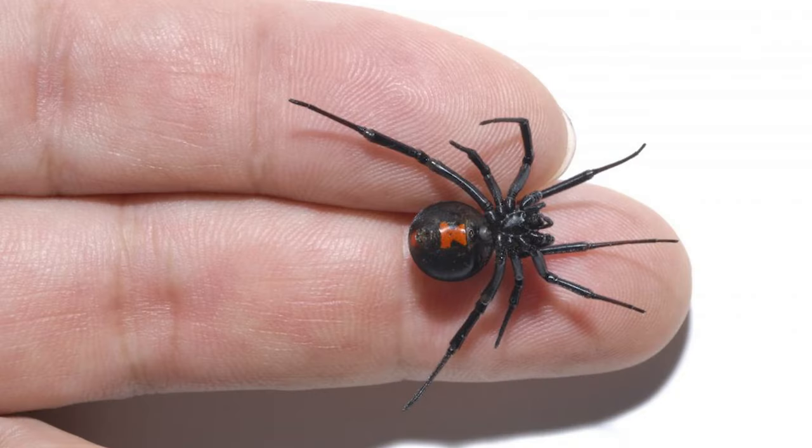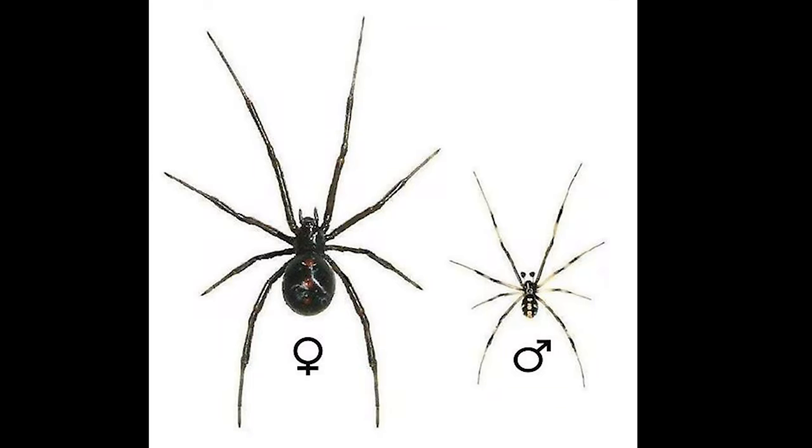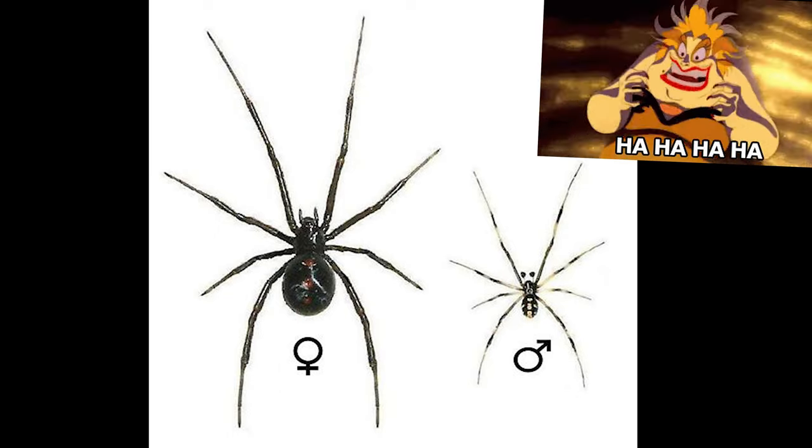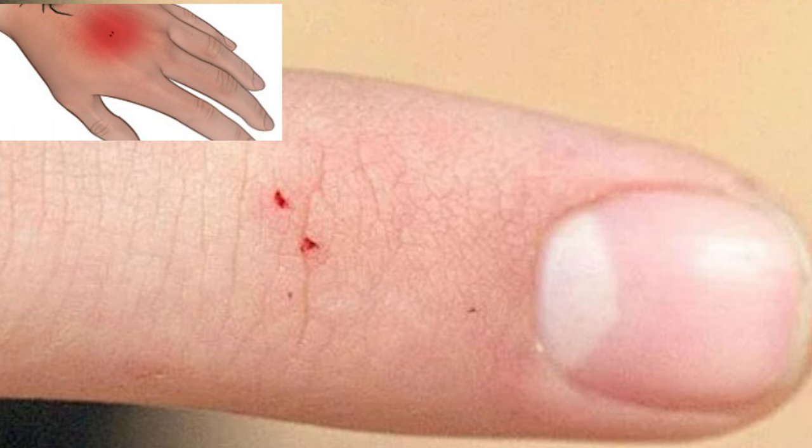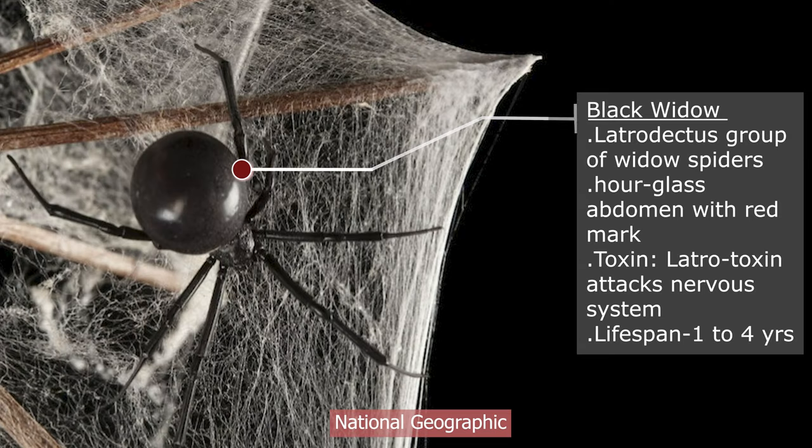Today, let's talk about the black widow spiders. These spiders are really special. They have a unique characteristic: the female is quite bigger than the male and is also quite dangerous. This is how the bite mark looks - two red spots from the fangs, and the wound will swell and inflame.